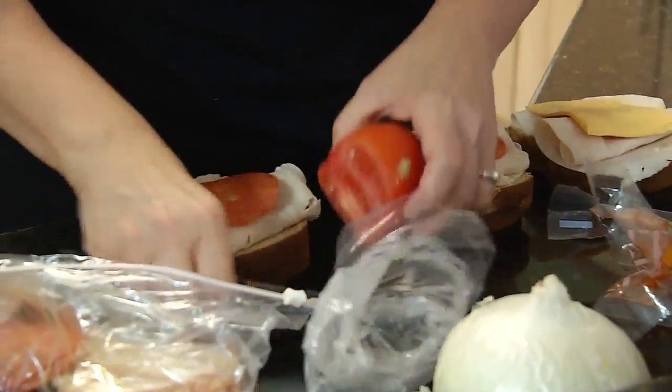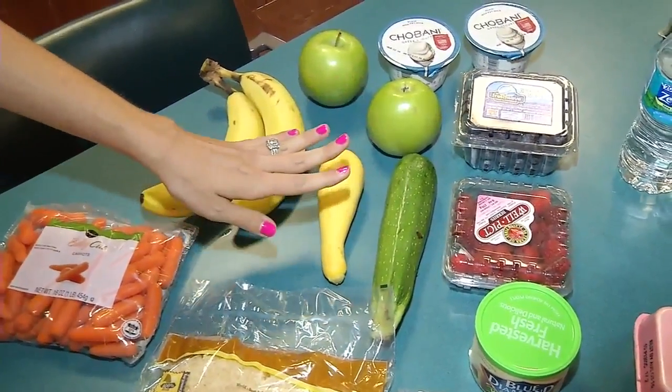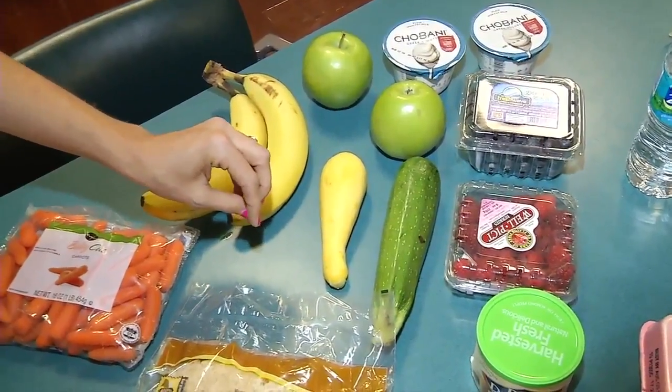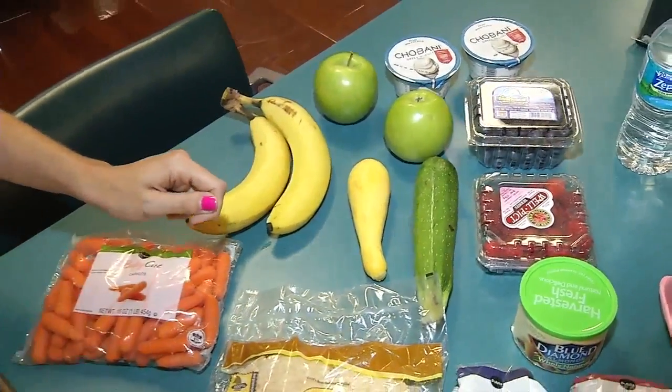Foose says thinking outside the lunchbox helps. And don't forget to pack their veggies. She cuts them up during meal prep on a Sunday, and then puts them in her daughter's lunchbox with some hummus or even a light ranch dressing — something with low sodium — so she can use them to dip as a side.